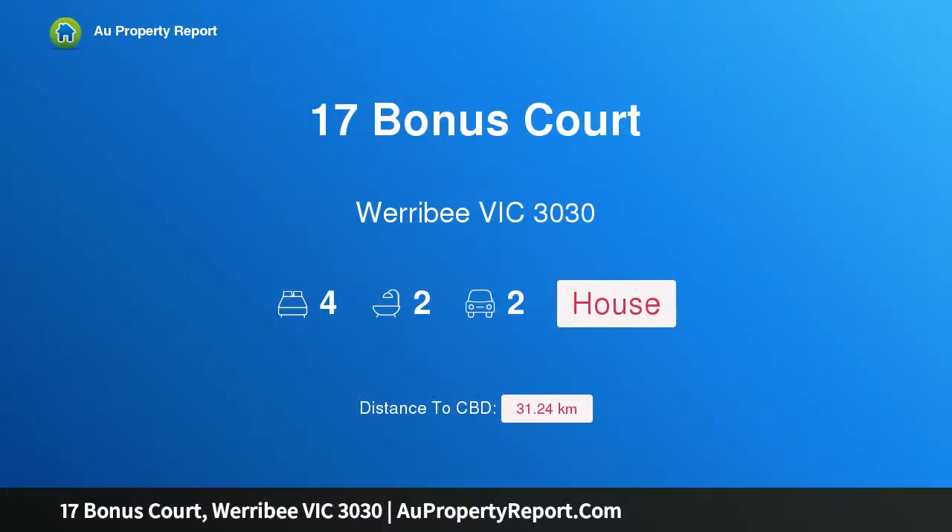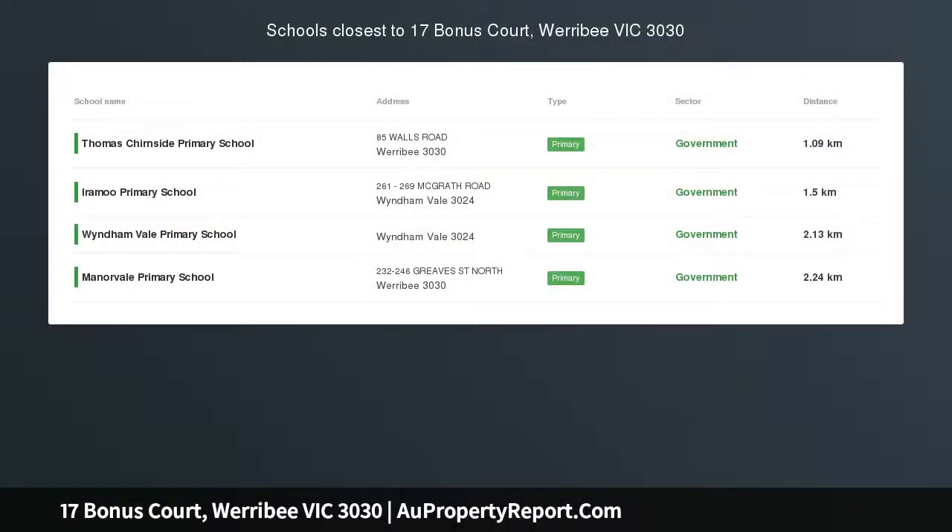Hi, I am glad to introduce Property 17 Bonus Court, Werribee Victoria, 3030.